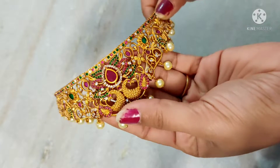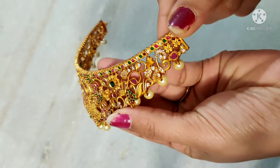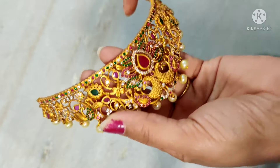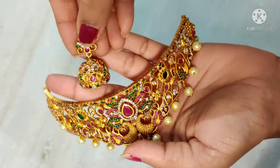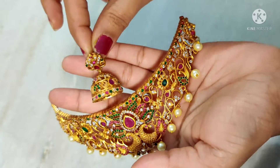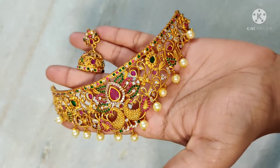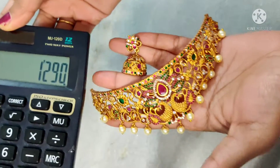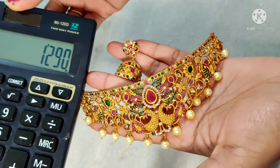Next is a choker — matte finish, drop shape stone, peacock pattern, beautiful color and pink pattern. Beautiful with multi-color stones and a line of multi stones. Pearl hangings and earrings used for junka. Beautiful choker — premium matte finish. Order place. Price is $12.90 for free shipping.